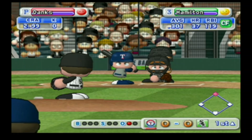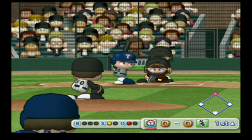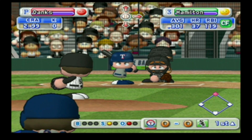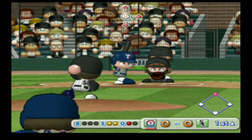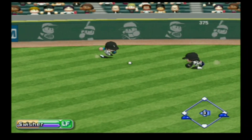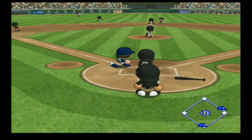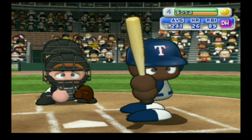And here's Josh Hamilton. There's the first pitch and it's a strike. He's behind in the count, 0 and 2. Outfield fly just over shortstop — it's a base hit to the outfield. The Rangers score the first run of the game in the first inning.